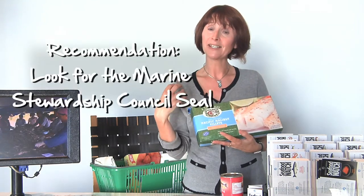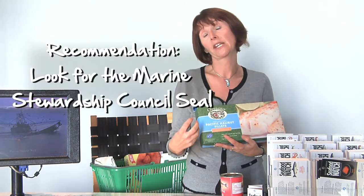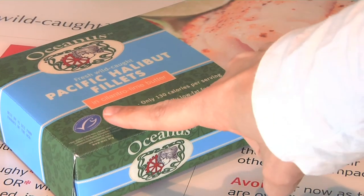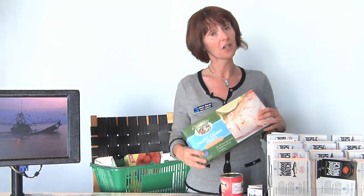The other thing to look for — both in stores and in some restaurants — is the Marine Stewardship Council label. That's an independent third-party certification that a fishery is certified as sustainable to the standards of the Marine Stewardship Council. You'll find the logo on the package or on a can — it's also on the back of a pocket guide. Basically it's a fish with a check mark in it, which tells you it's certified as sustainable. That's another great indication that you're buying something from a good source.